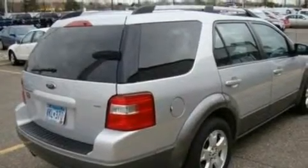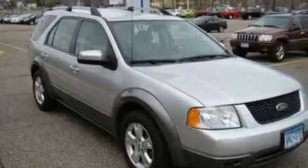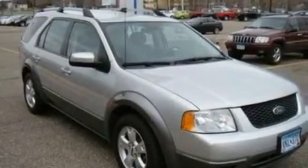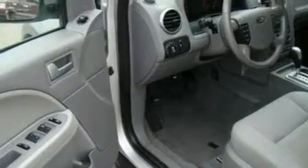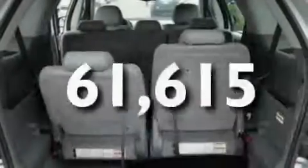Its top features include a power driver's seat, cruise control, an auto-dimming rear-view mirror, a four-speaker stereo system, a leather-wrapped steering wheel, a multi-link rear suspension, 17-inch wheels, a traction control system, a keyless entry system, and this vehicle has fewer than 62,000 miles on the odometer.